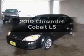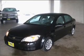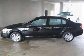Introducing the 2010 Chevrolet Cobalt. If you're looking for a first-rate auto, this one could be yours today.